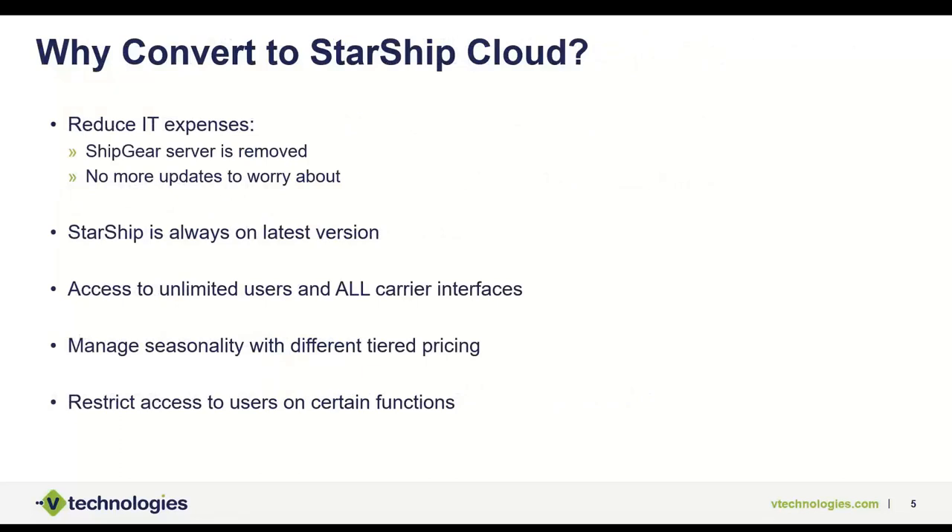Why convert to cloud? A lot of people are getting away from on-premise servers. One of the main advantages of Starship Cloud is it updates itself — we don't have to maintain servers in your environment and you don't have to worry about upgrades. Starship will always run on the latest version. When you come into work each morning, it will run as it should, potentially with added features, without you having to do anything.